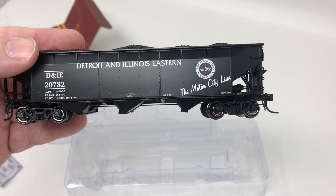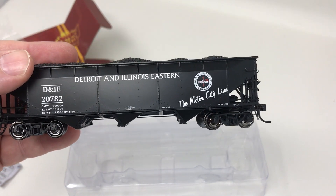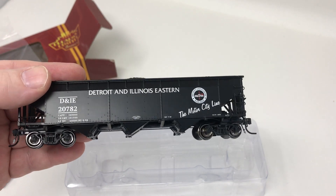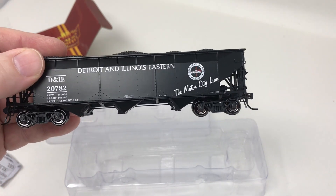I would hope somebody that does decals would do super graphics, and they obviously have. There are a couple of exclusive numbers on this — exclusive numbers on the Detroit and Illinois Eastern, and the Grand Trunk run, as I mentioned, is also exclusive. This is the HO-scale three-bay 70-ton hopper with coal load from Broadway Limited Imports, and there's a new run of those available.